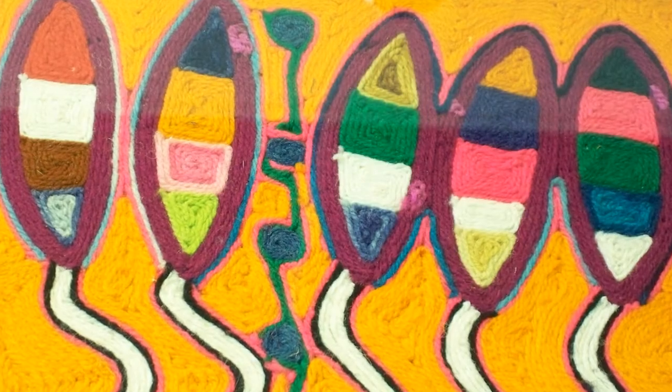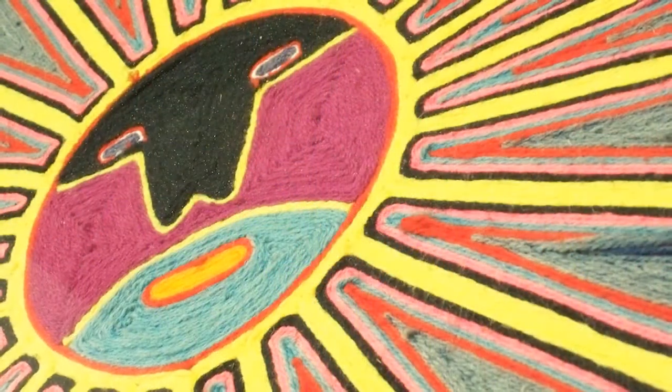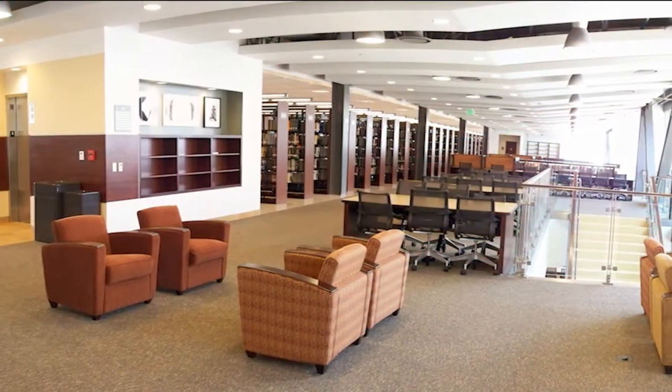My name is Rosie McCann. I've been a part-time lecturer at Cal State Dominguez Hills for 14-15 years and loved every minute of it. Because of that, it's a great honor to have my family's collection of Huichol paintings and huipils for display here at this extraordinary library.